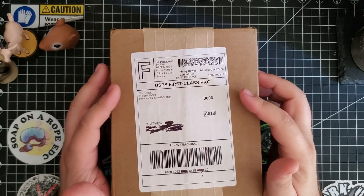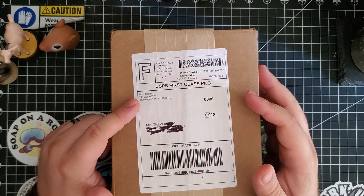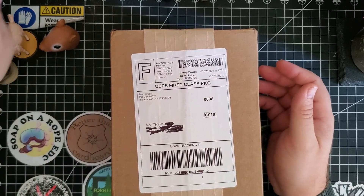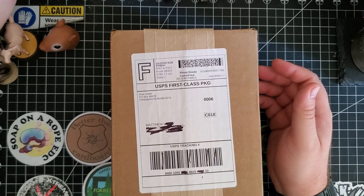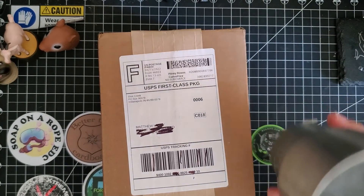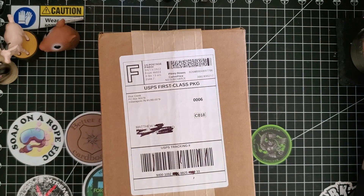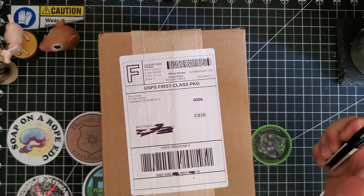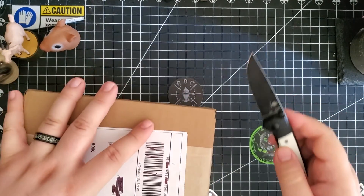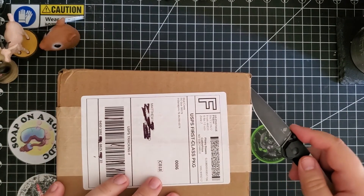Hey everybody, this is my first package from Blue Creek Knives and let's just get into it. I'm drinking white cherry Gatorade — that's so delicious. I'm using my Kaiser mini damen in black and white to open this.